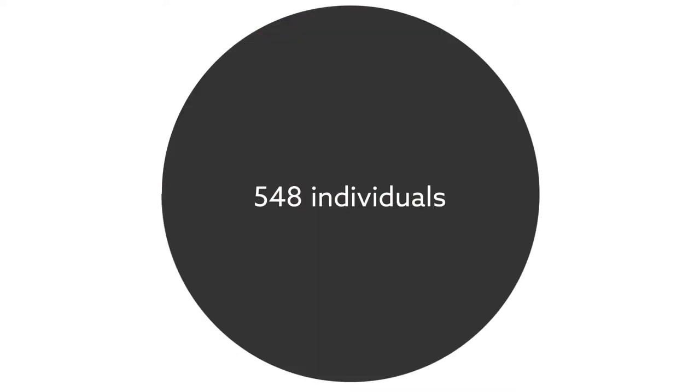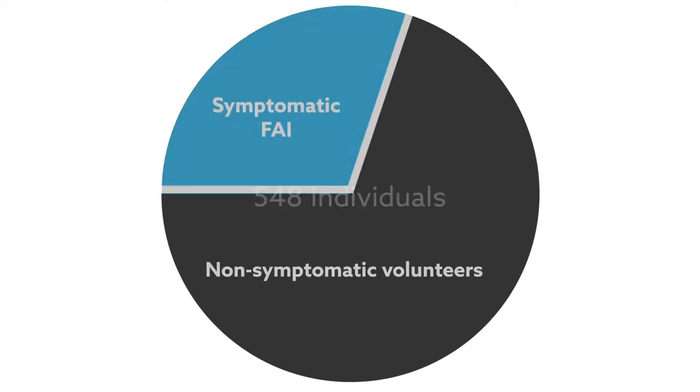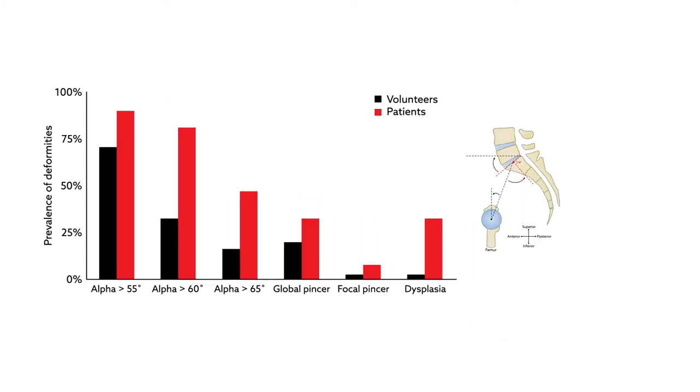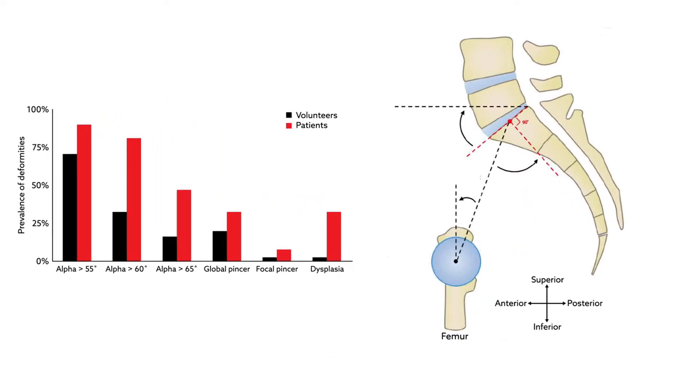The team imaged 548 individuals. Approximately one-third of the group had symptomatic FAI, while the others did not have hip complaints. The results revealed that the symptomatic participants had larger cam deformities, smaller acetabular coverage, and larger pelvic incidence sacral slope angles than the asymptomatic group.